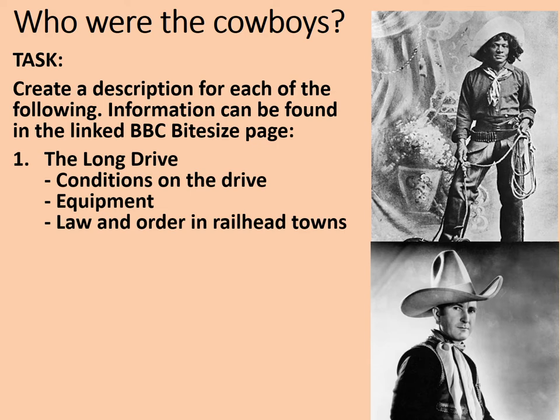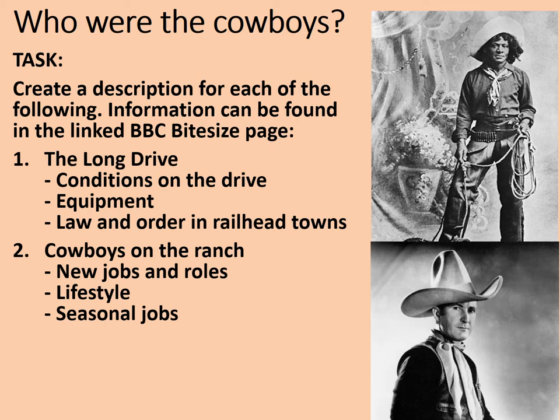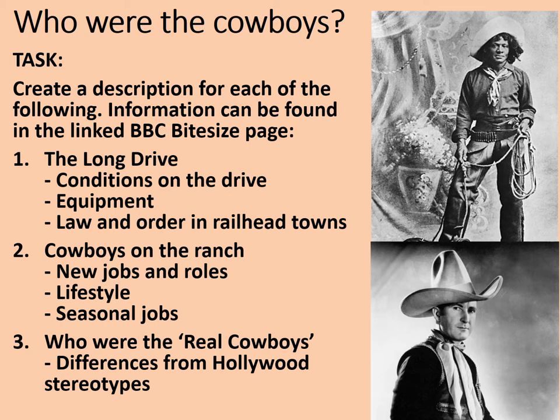Firstly, a description of the long drive, the conditions on the drive, the equipment and jobs that they had to do, and if there's anything there, some law and order in the railhead towns — after all, the cowboys would only be paid on arrival and all of that money could go to their heads after many weeks in the saddle. Secondly, cowboys on the ranch — a very different lifestyle. What were their new jobs and roles? What was their lifestyle like? Did they have any seasonal jobs? And lastly, who were the real cowboys? How was the real cowboy different to the Hollywood stereotype? It'll probably take you about half an hour to get that information together and make some relevant notes. Pause the video here and check out the link in the description.